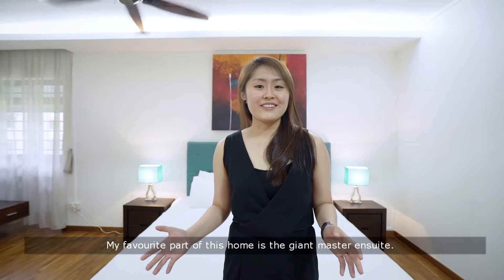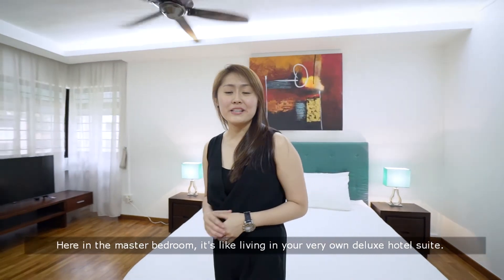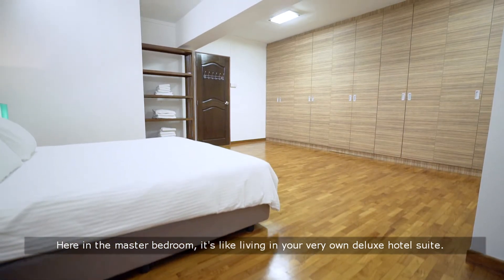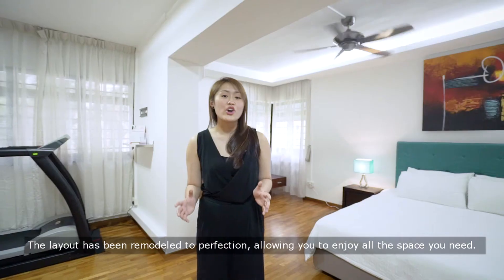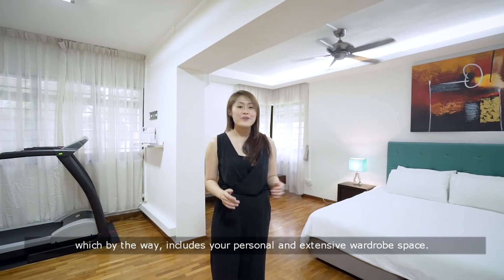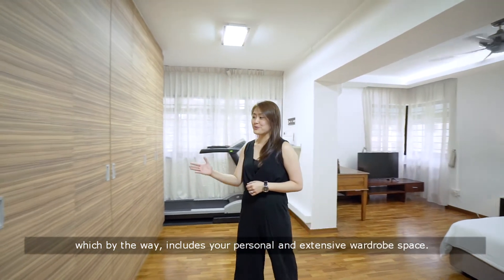My favourite part of this home is the giant master ensuite. Here in the master bedroom, it's like living in your very own deluxe hotel suite. The layout has been remodelled to perfection, allowing you to enjoy all the space you need — which, by the way, includes your personal and extensive wardrobe space.